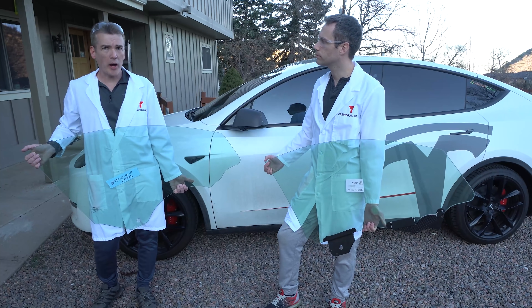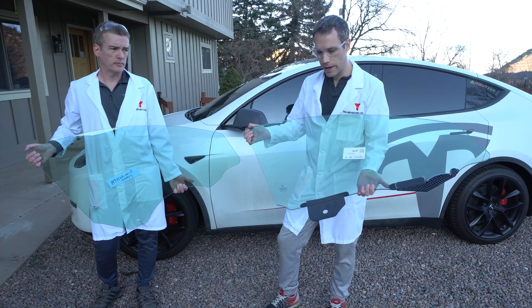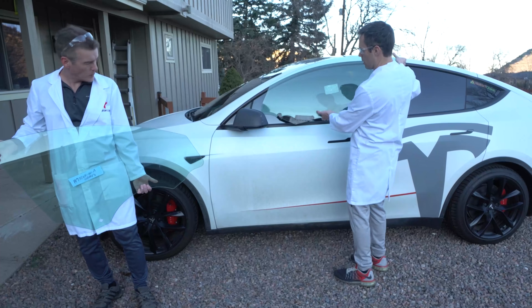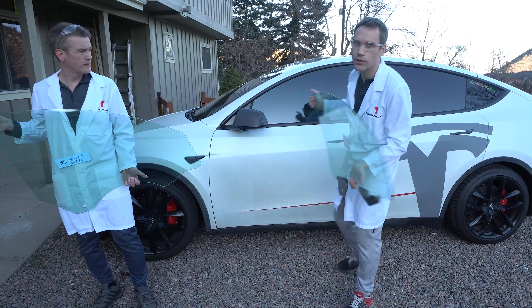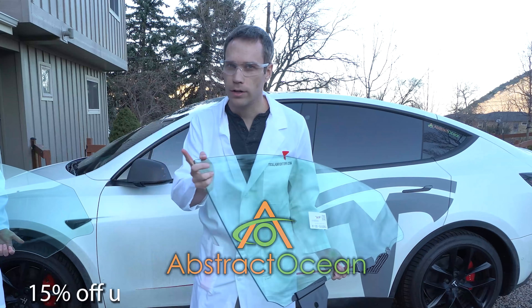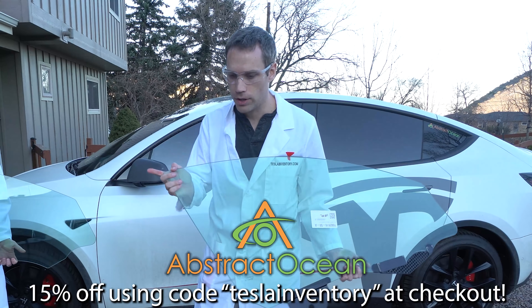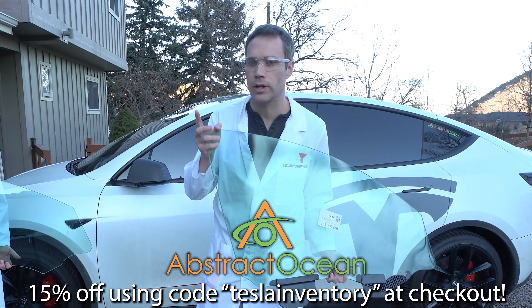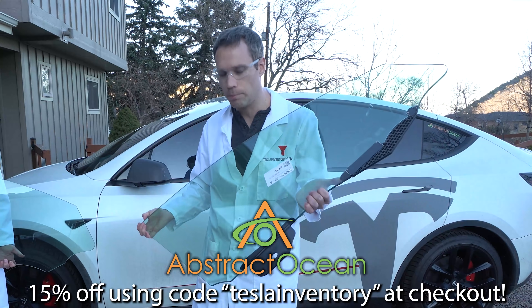Laminated glass eventually became a requirement for windshields. Here we have actual pieces direct from Tesla — this video was not cheap. Huge shout out to our sponsor, Abstract Ocean, for helping with all this. They have glass screen protectors for the center screen, which we'll show more about later.